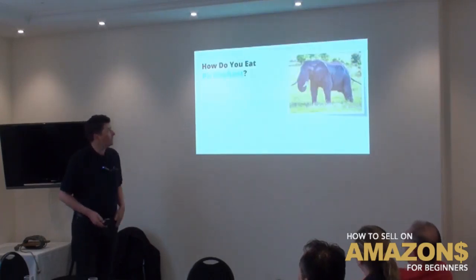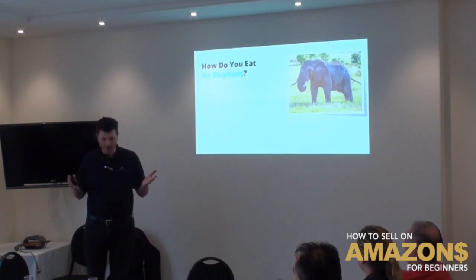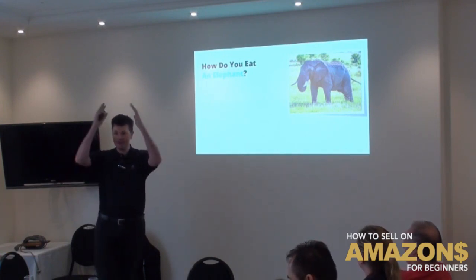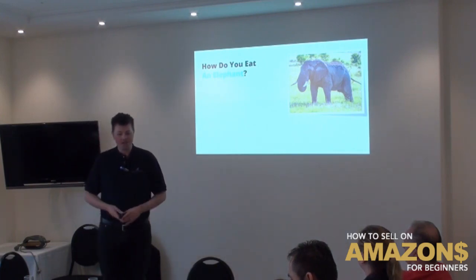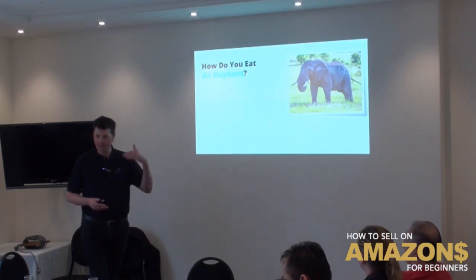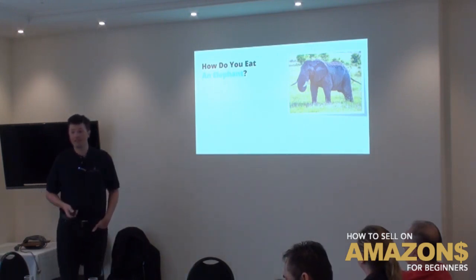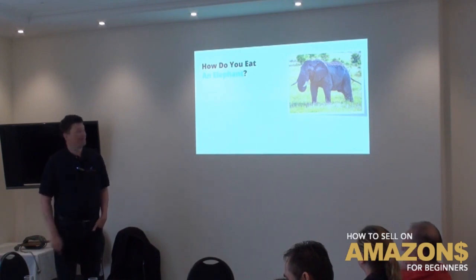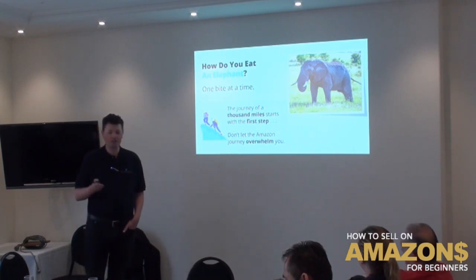I'll just summarize the 11 steps. Some people think 11 steps is a lot, and there are so many training videos. Don't feel overwhelmed if you're new to Amazon. Just take it one step at a time — it's like how do you eat an elephant? One bite at a time. Same thing with consuming content or training videos.